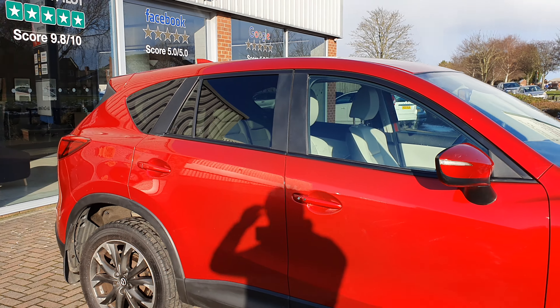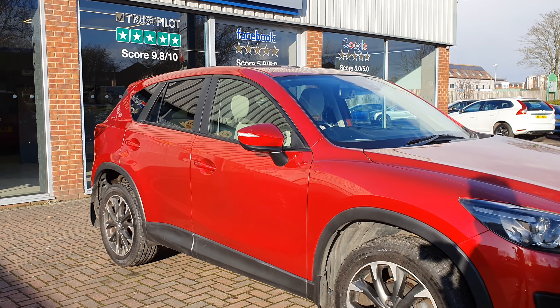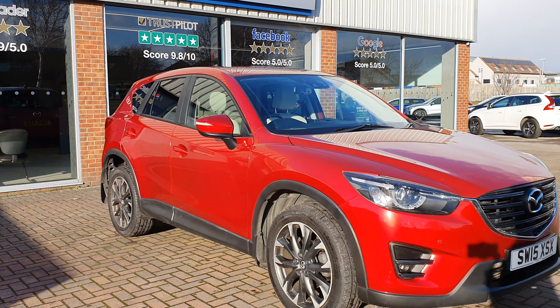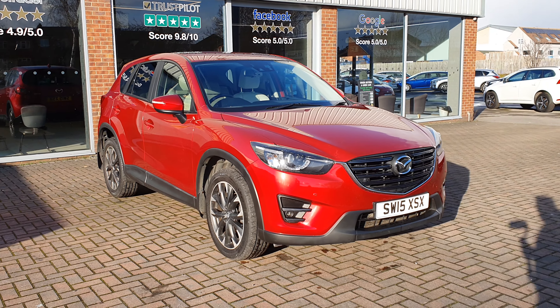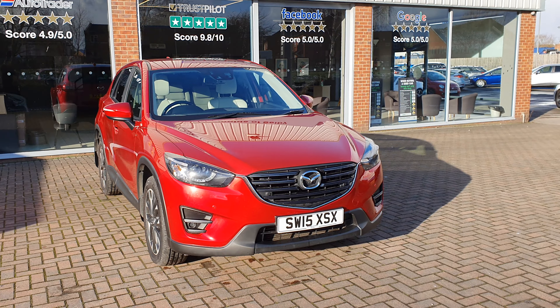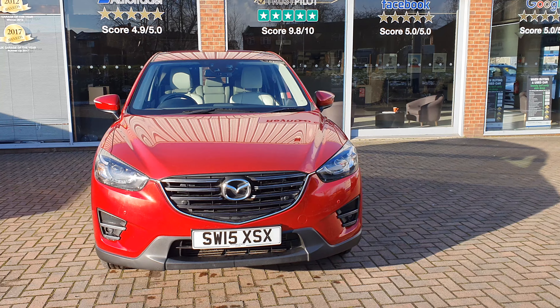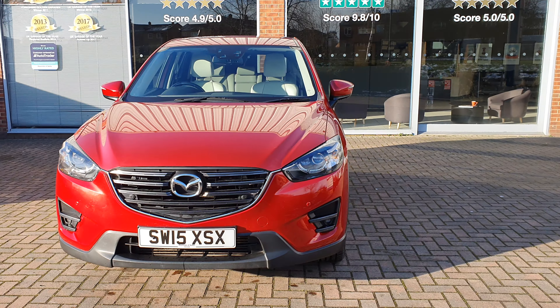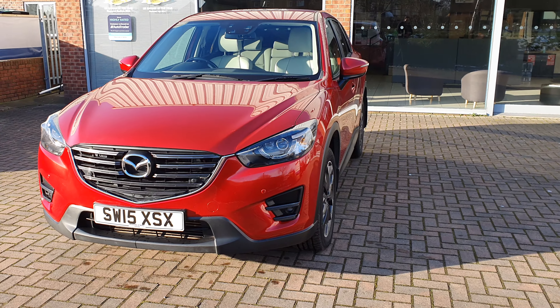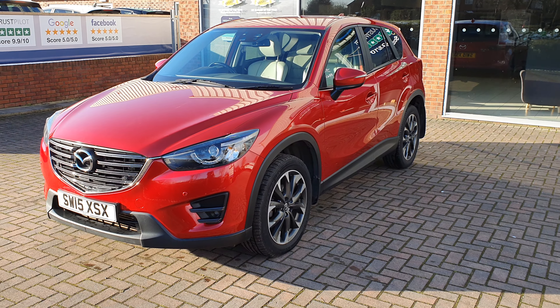Thanks for looking. We can arrange click and collect, we can deliver the car directly to your home, we can work out part exchange valuations online, we can still take cars in part exchange, and we can arrange car finance. We can do everything possible to make your car buying as relaxed and hassle-free as possible. Thanks for looking.